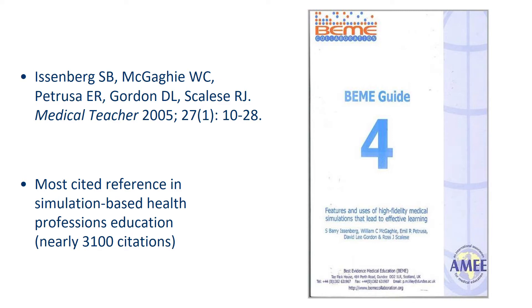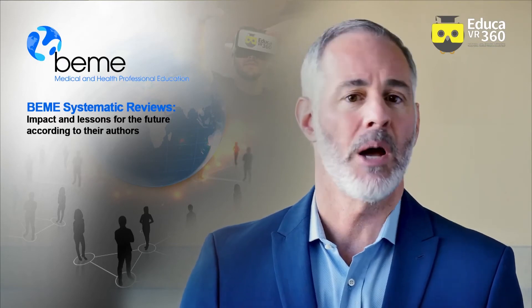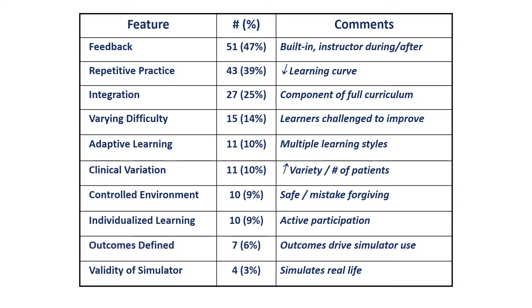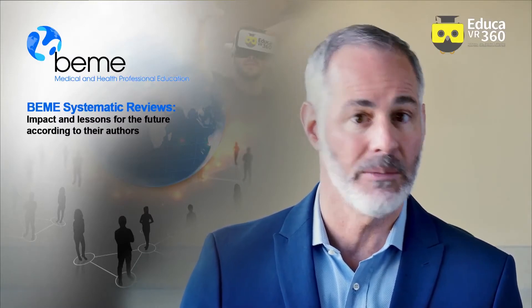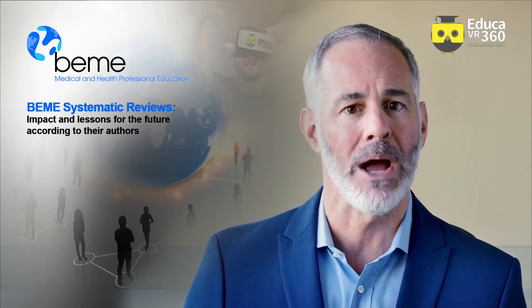So what were some of these features that our systematic review revealed? These will come as no surprise, I think, to people as important educational features in general — like the provision of feedback, allowing opportunities for repetitive practice of skills, and the importance of integrating simulation or any other educational intervention into the wider curriculum.